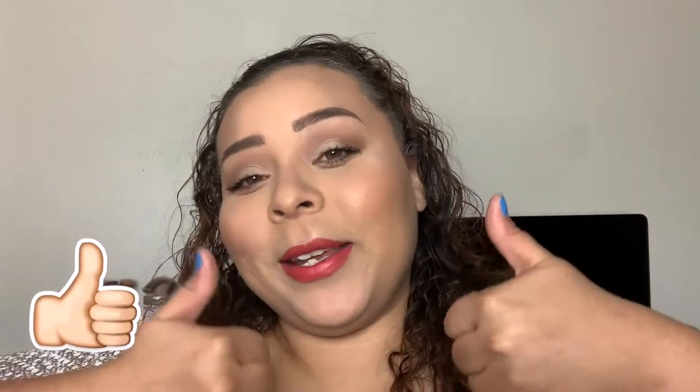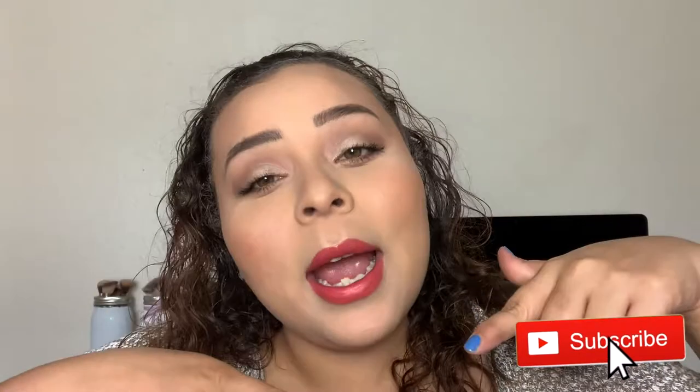Anyways, that is it for today's video, you guys! I hope you enjoyed. If you liked this video please give me a thumbs up, and if you haven't already please hit that subscribe button. I will see you guys in my next video. I love you guys, but always remember that Jesus loves you more. Bye!